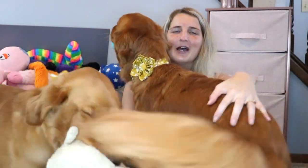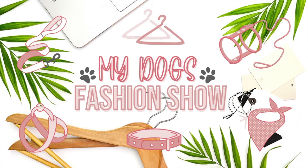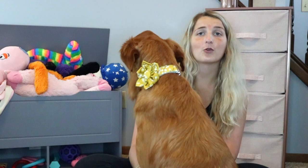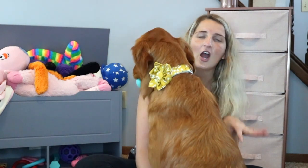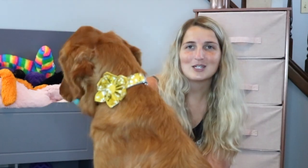What is up guys, welcome back to my channel or welcome to my channel, and welcome to my dog's fashion show. Today we're going to be going through my dog's wardrobe — all of their cute colors, harnesses, leashes, bandanas, rain jackets, life jackets, you name it.